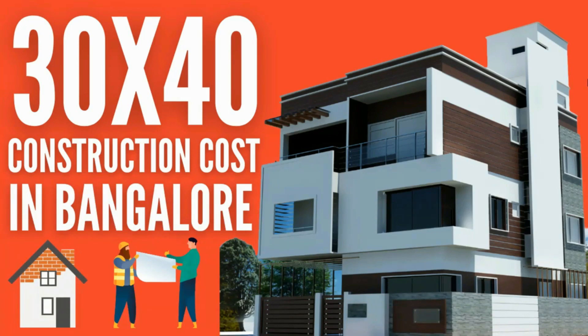So do watch this video till the end as it covers all details such as how many floors can be built, floor area ratio for 30x40 site, how many houses or units can be built, construction cost, etc.